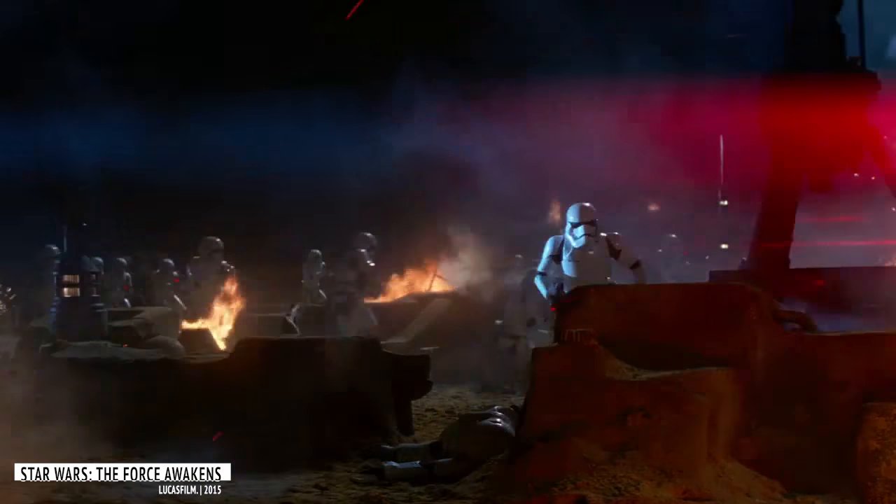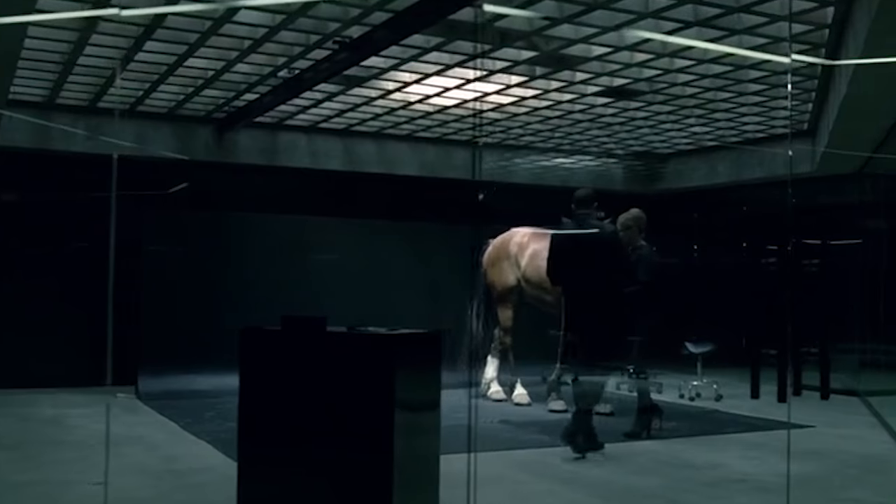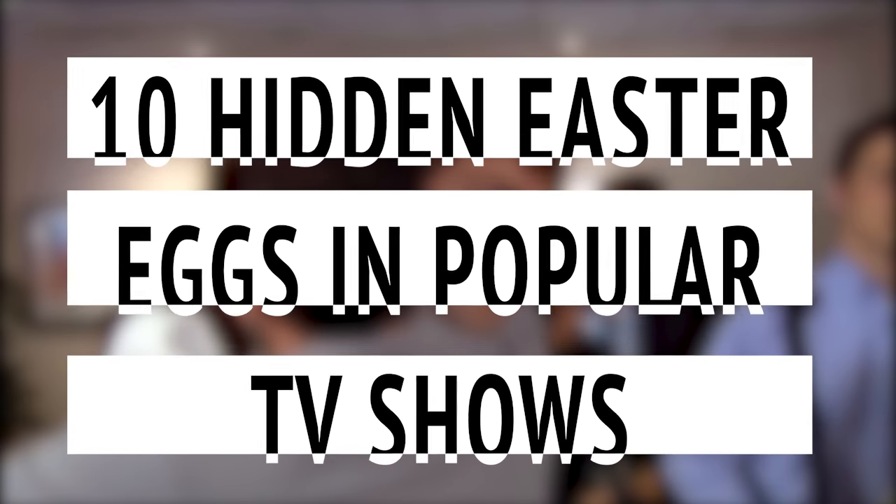For years, fans have been scrolling through their favorite movies trying to pick out every last detail, reference, and easter egg. But as it turns out, these clever nods are not just for the big screen, but are also a big part of the TV shows that we all know and love. For this video, we're taking a look at some of the best for our list of 10 hidden easter eggs in popular TV shows.